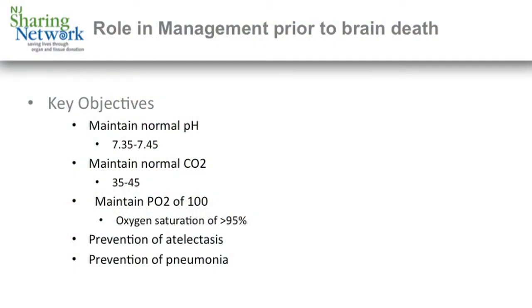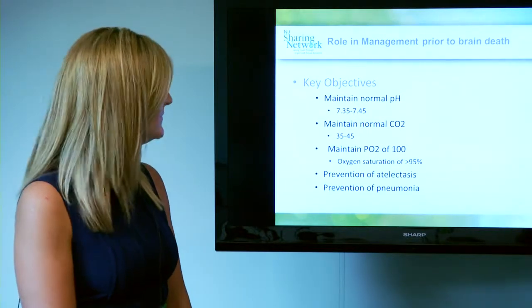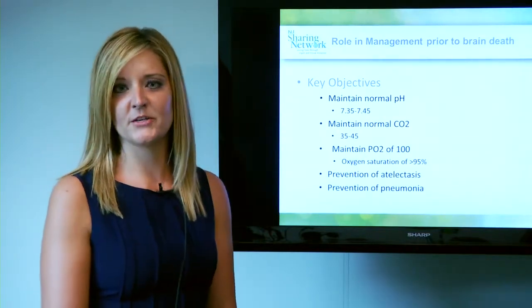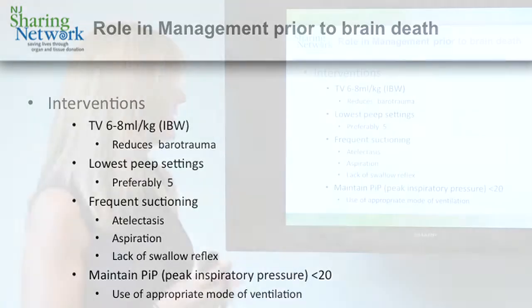The role in management prior to brain death is one of the most important. The key objectives are to maintain a normal pH of 7.3 to 7.45, maintaining a normal CO2 of 35 to 45, and maintaining a PO2 on arterial blood gas of about 100 on the lowest possible FiO2.